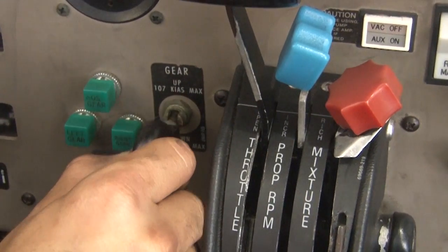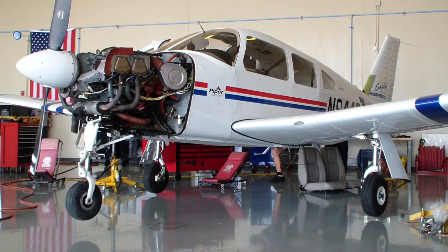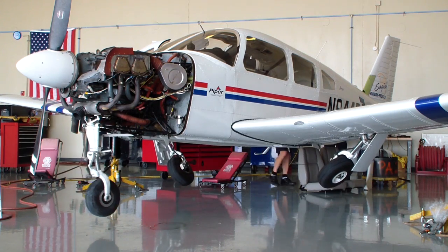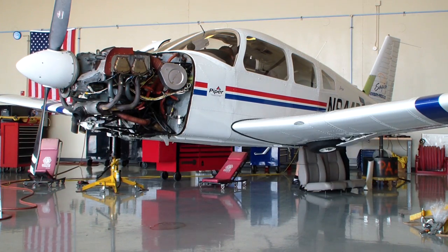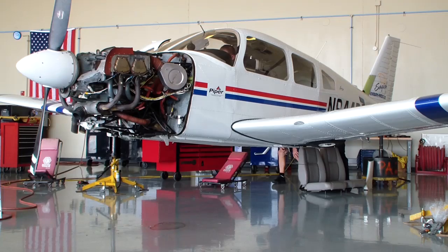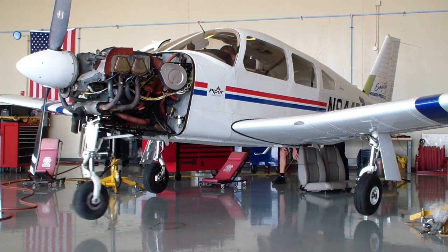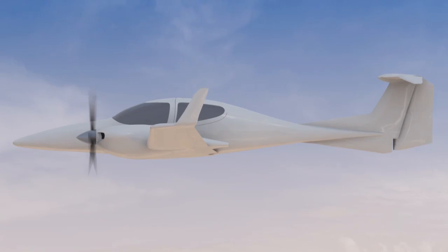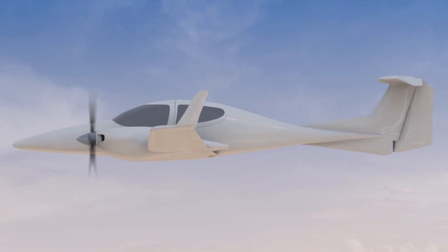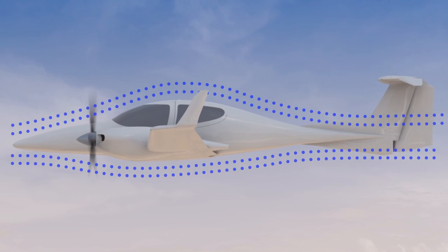After takeoff, the pilot moves a handle, which electrically powers a hydraulic pump that allows the landing gear to rise into the body of the airplane. Prior to landing, the pilot moves the handle down, which again activates the pump, allowing the gear to come down and lock into position. The benefit of having a retractable landing gear system is that it increases performance by streamlining the airplane.